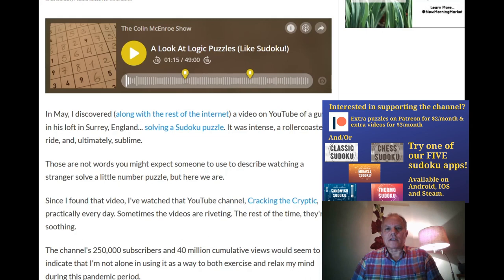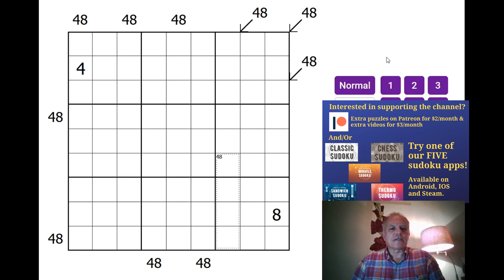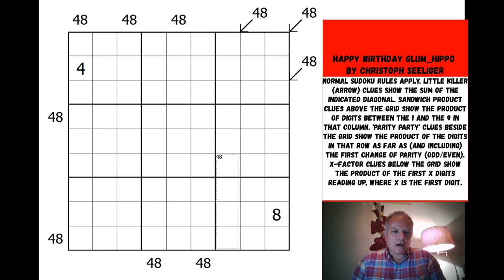We don't normally do birthday shout-outs, so I'm absolutely not mentioning Kevin Frey whose girlfriend Liz told us it was his 30th birthday today, or Johannes Wingerland whose birthday it was last time we published a puzzle by someone sharing his first name. Anyway, let's have a look at Christoph's puzzle for Philip — the age remains a secret so we'll never guess what it is.